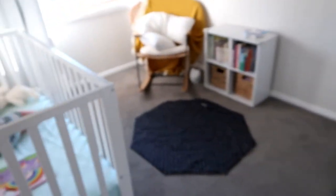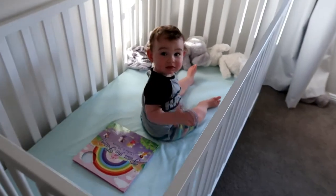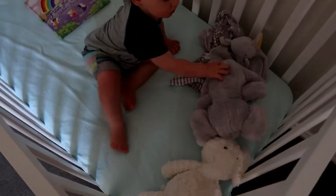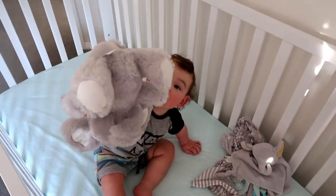So that concludes our little wardrobe haul!